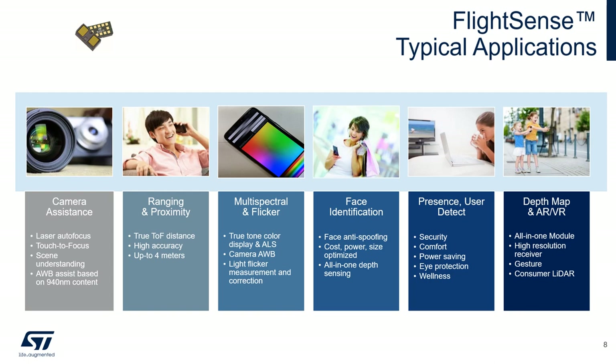Our products are also used for presence and user detection in front of tablets and laptops, which is important for security, comfort, power saving, and eye protection. The last application area is depth map and augmented reality and virtual reality, enabled by advanced gesture recognition.